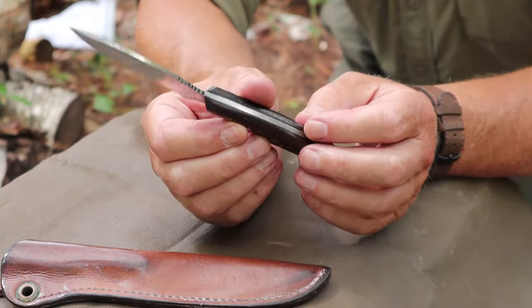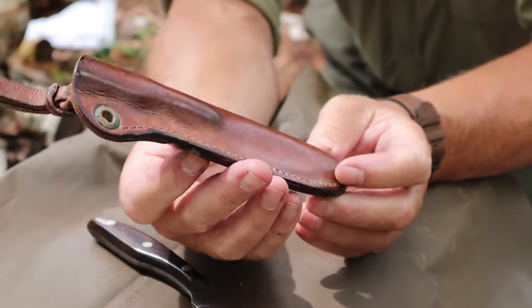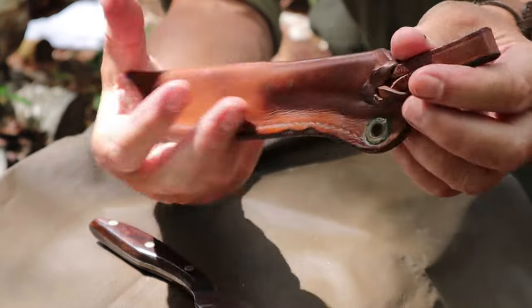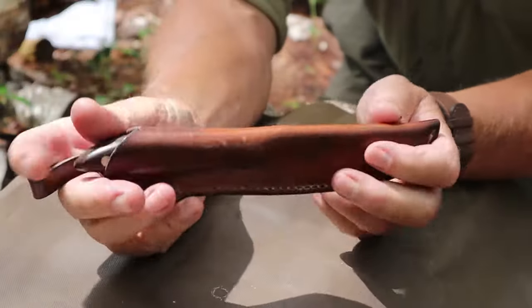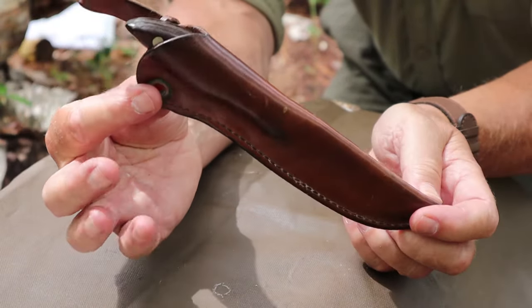One quick thing is the sheath. This is still the original sheath I've had since 1973 — a simple pouch design with a unique kind of lanyard on top. Just functional and good looking, really.